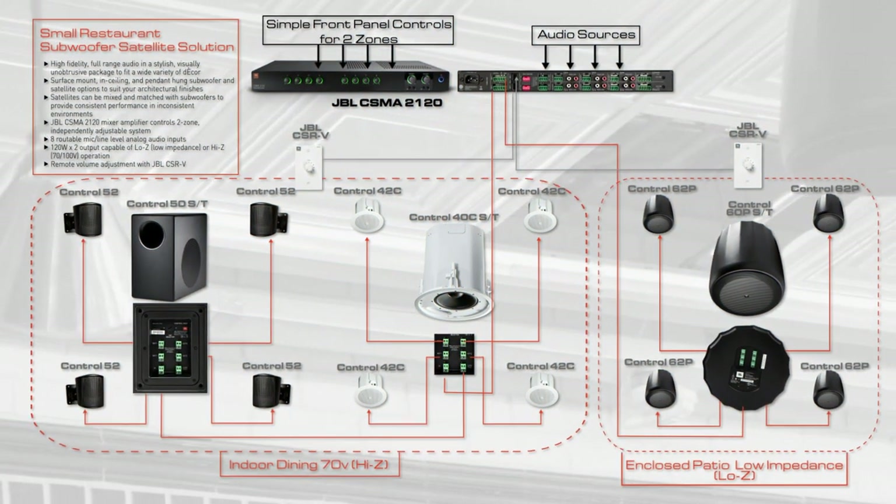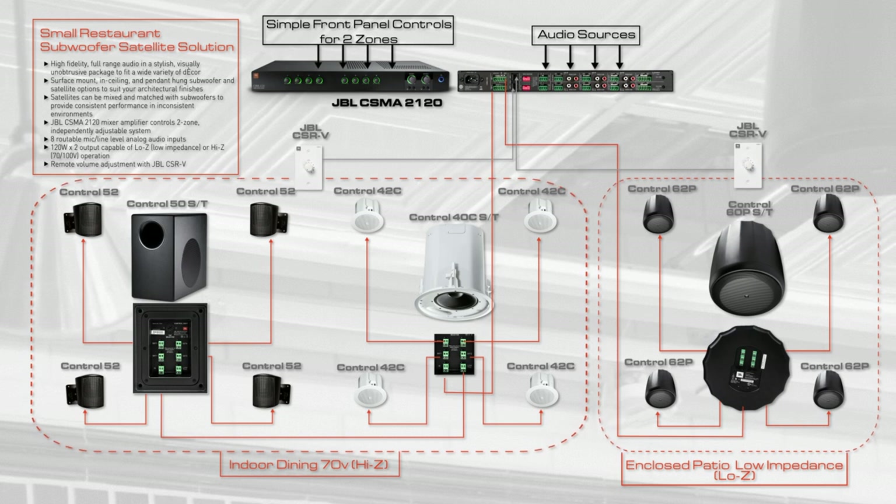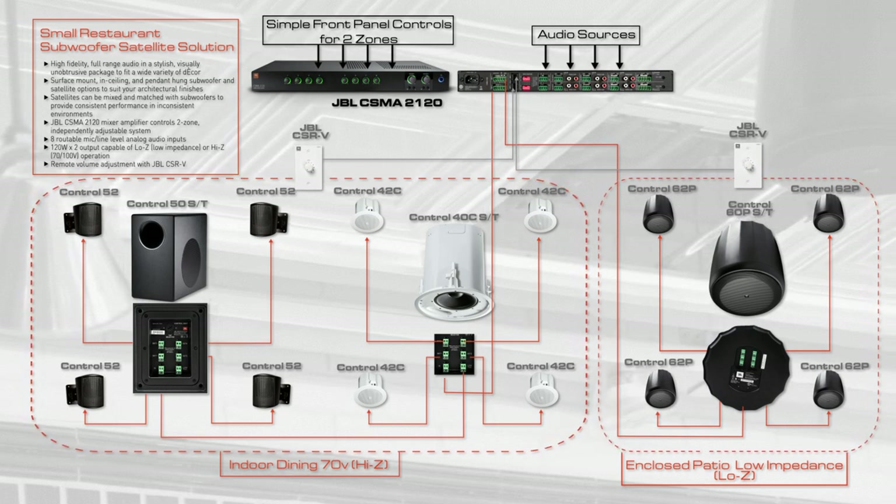In each group, the satellites connect directly to the rear panel of the subwoofer and can be mixed and matched, delivering consistent tonality and performance.